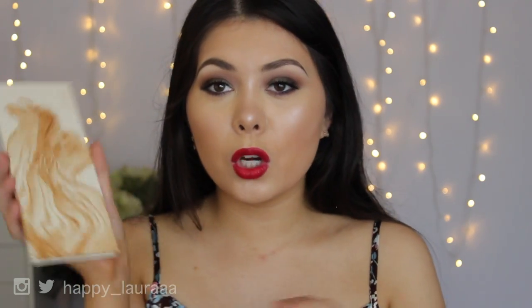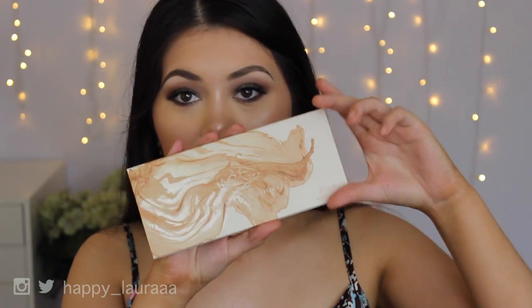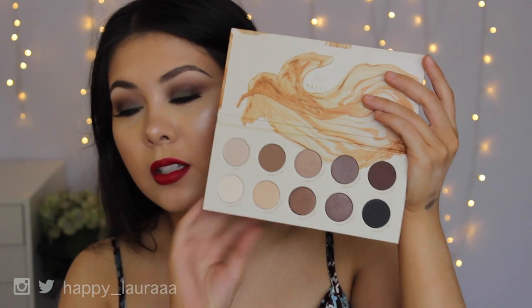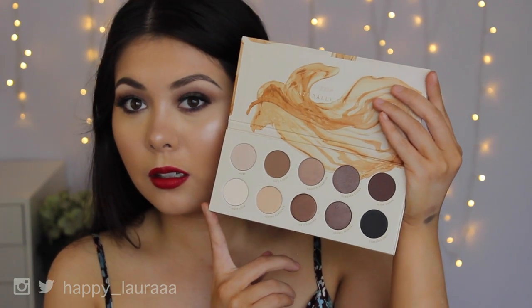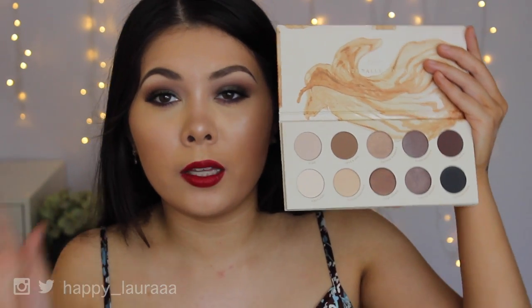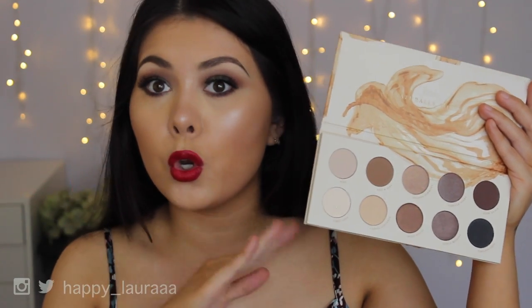I also got two palettes from Zoeva. I got the Naturally Yours palette, which is this one right here — I'll show you guys what it looks like inside. Seriously, how gorgeous is this palette? It is gorgeous and right up my alley. I can see myself using this every single day, no joke.